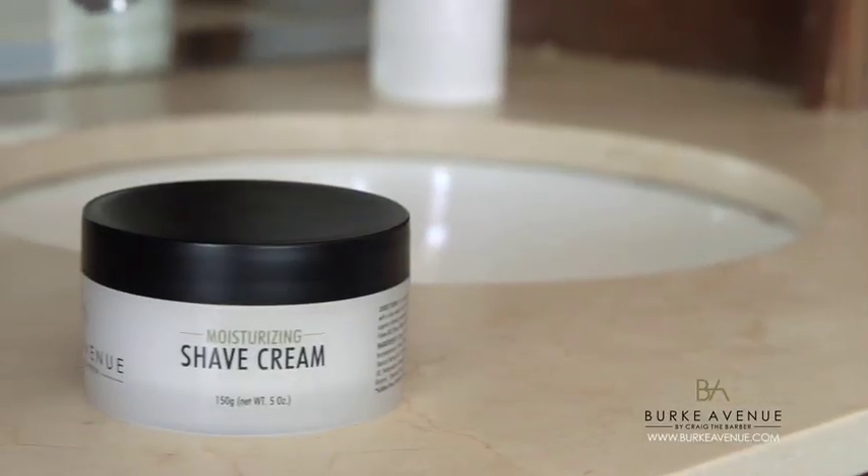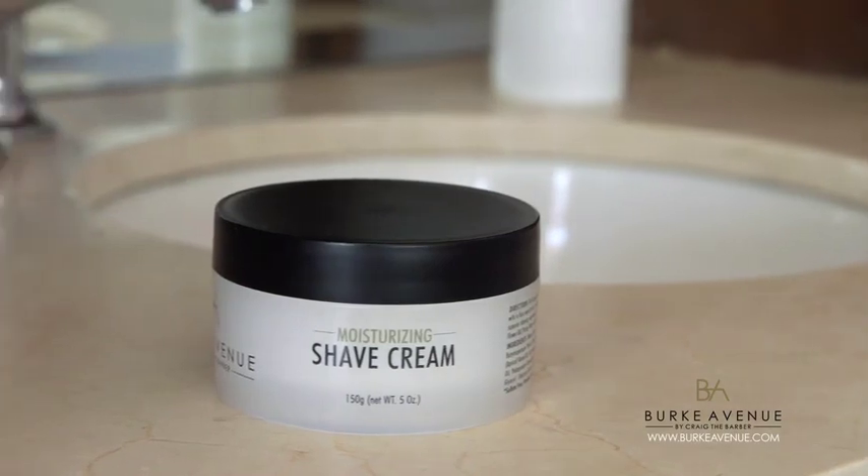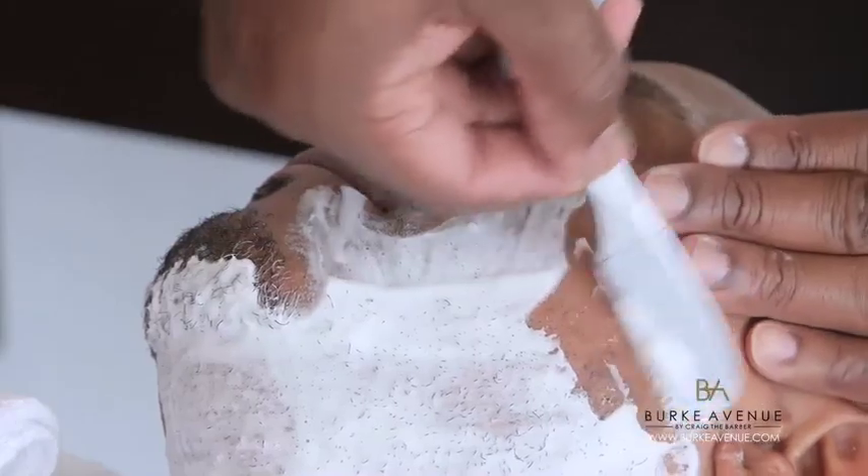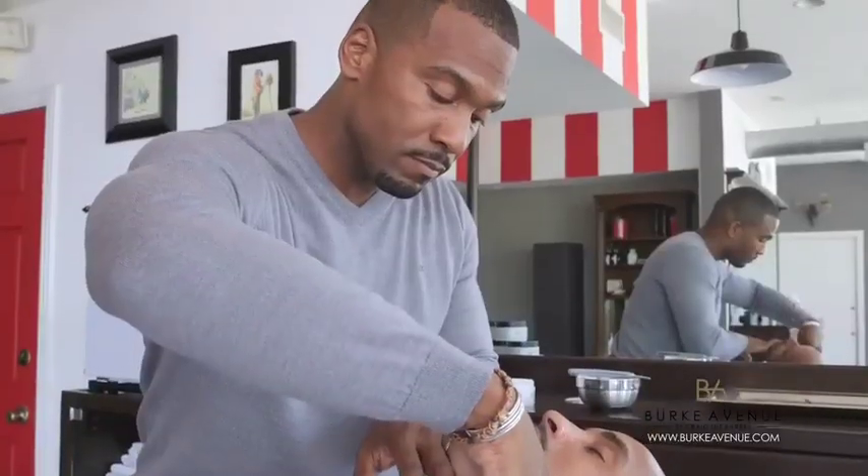The natural ingredients of geranium oil and lemon peel oil tackle this problem every time you shave with Burke Avenue's moisturizing shave cream. These ingredients fight the effect of scarring by promoting skin cell renewal, with the added benefit of natural skin lightening and brightening benefits.